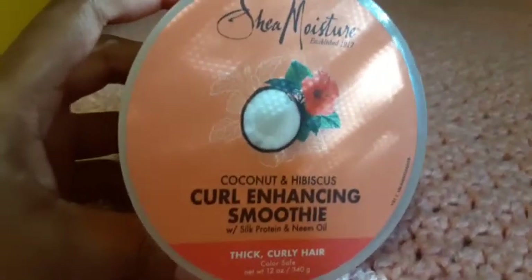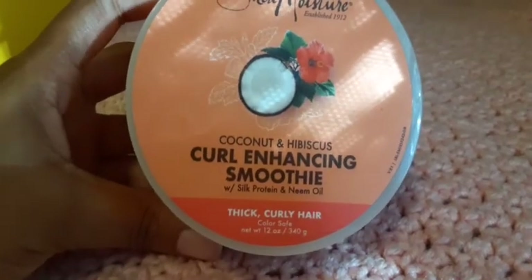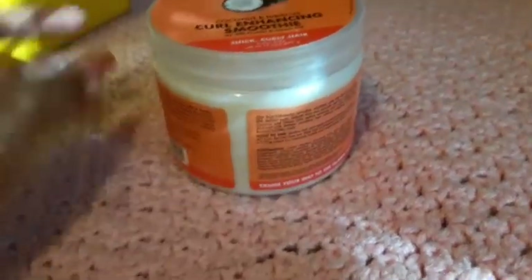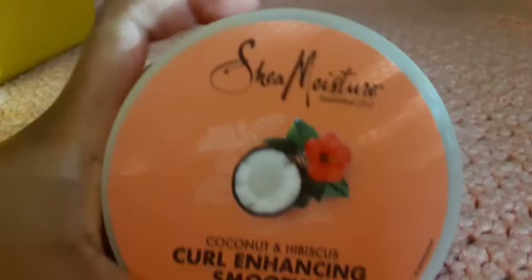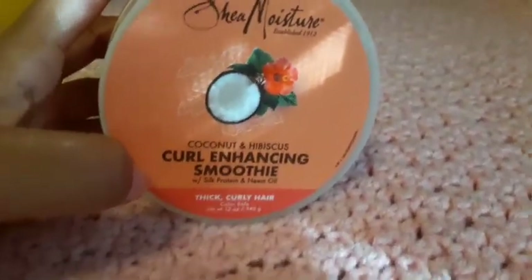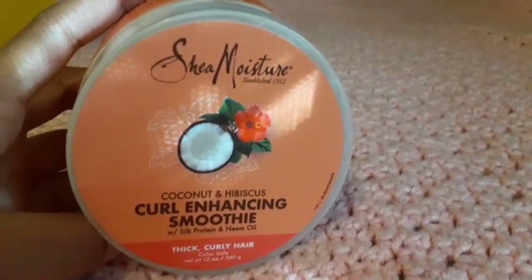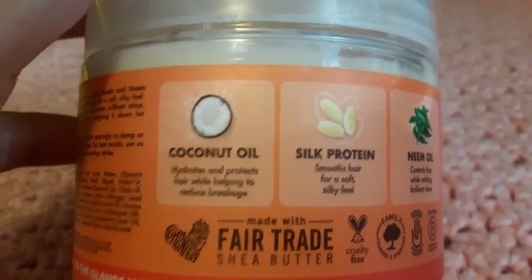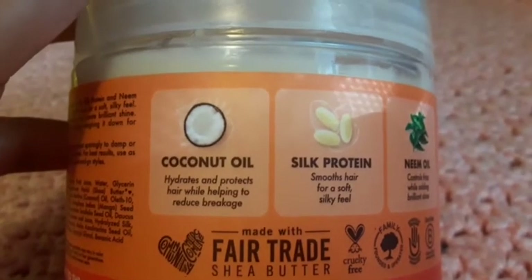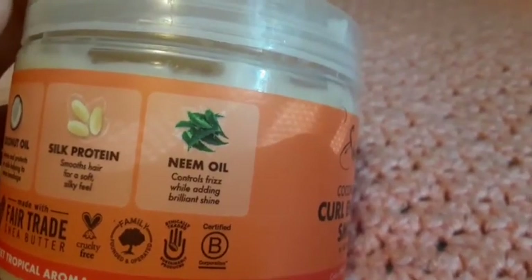I have the Shea Moisture curl smoothie for thick curly hair. This product is good for the winter — it is very thick, made for thick curly hair. It hydrates the hair and protects it from hair breakage, leaving hair soft with controlled frizz.